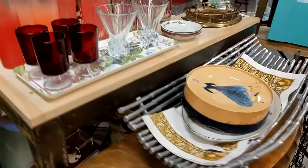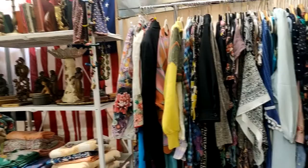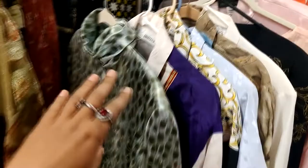They also had a lot of vintage jewelry and the jewelry prices differed, starting from $5 and going up to $200. There were also a lot of vintage clothes like these vintage shirts.